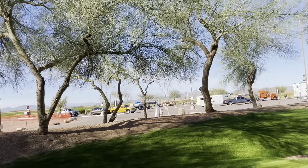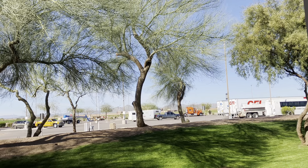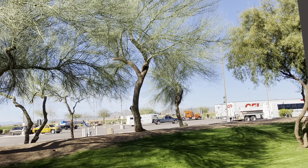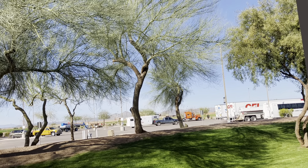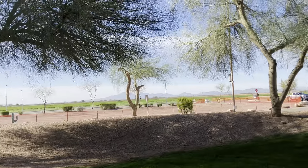We're getting ready to go out on a long trip here in a couple of weeks. We live full time in our RV and we're going to take it out on the road. We are going to spend some time in Palm Springs and in Las Vegas before coming back, and then in April we'll be heading down to San Diego, California.